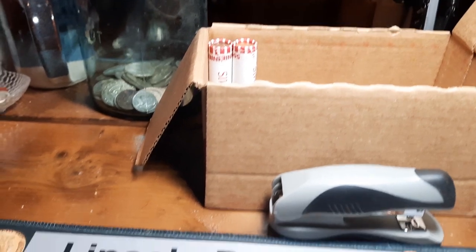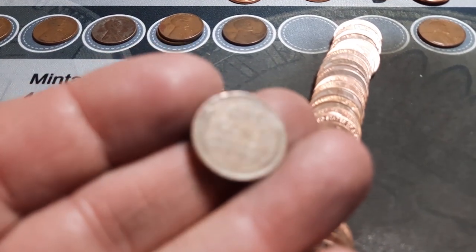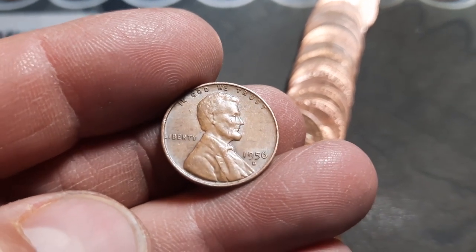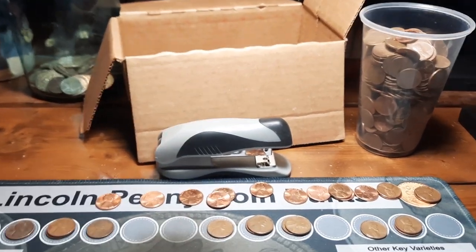Roll 48 and we have wheat penny number 15 of the box. The back is in pretty decent shape — it will be a 1956 out of Denver. All right, we finally got all 50 rolls of this box hunted. And all in all, it was a pretty good one.